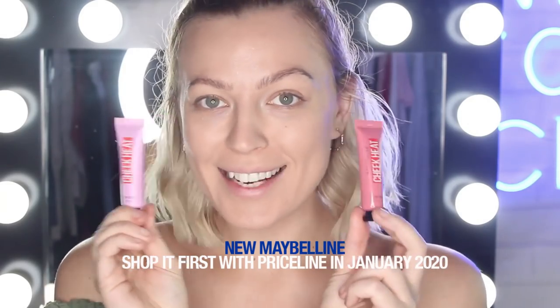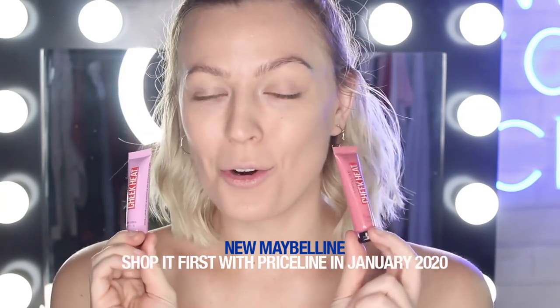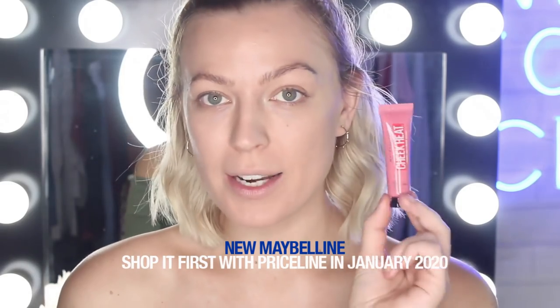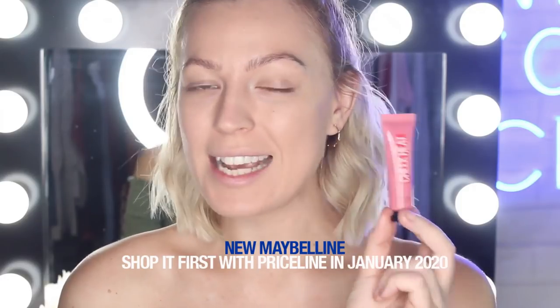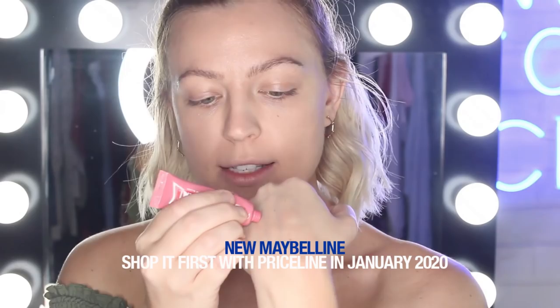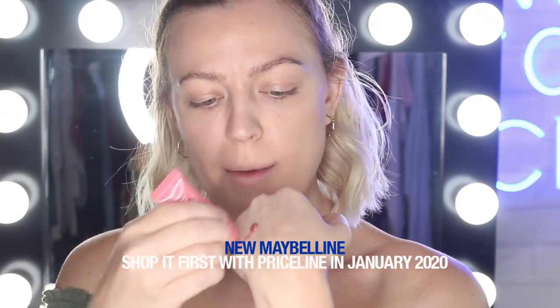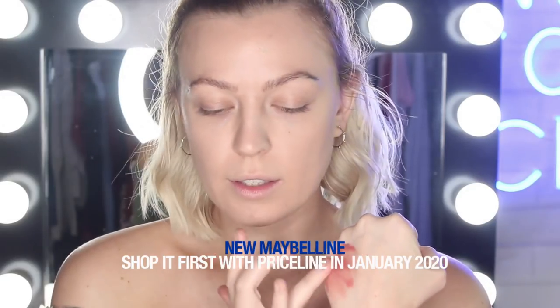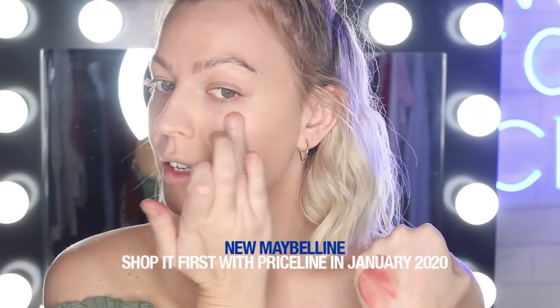I am so excited to try out these brand new Cheek Heat Gel Cream Blushes — cream blush is my absolute personal favorite. I'm going to take the shade Nude Burn, number 15, because I think it'll suit my skin tone the best. I'll pop a bit on the back of my hand first since I haven't used it before, then take it on my ring finger and gently press it in.